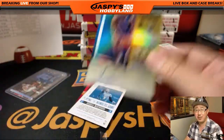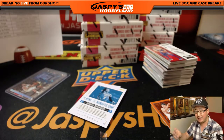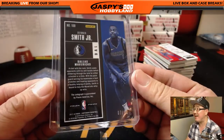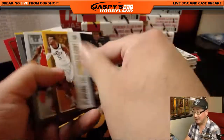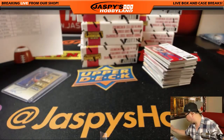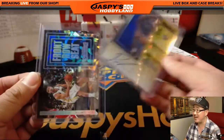Rookie ticket auto — Dennis Smith. What a case this has been so far. Dennis Smith Jr. for the Dallas Mavericks. 7 out of 10. That'll pay for the spot and then some. So that was Fultz's variation autograph at the beginning, we got Jason Tatum Optic auto, and now Dennis Smith Jr. in that Optic style as well. And that Cracked Ice Clay Thompson. Man, what a break so far.